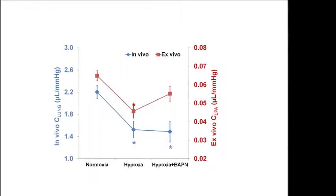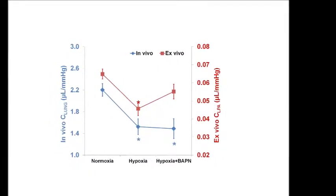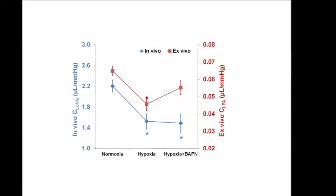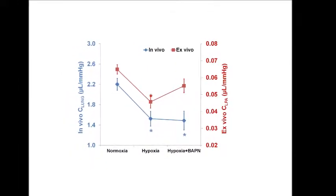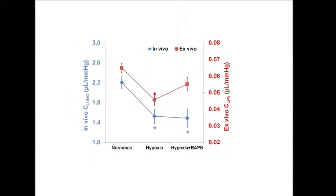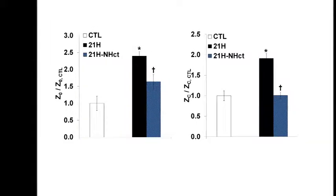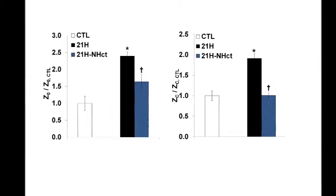Doctors Wang and Chesler of the University of Madison, Wisconsin, in a comprehensive review of the whole area, have highlighted the moderate, adaptive and reversible nature of right ventricular and pulmonary vascular remodeling in hypoxic pulmonary hypertension. In particular, they point out the important contribution of arterial stiffening to right ventricular load at rest and in exercise.